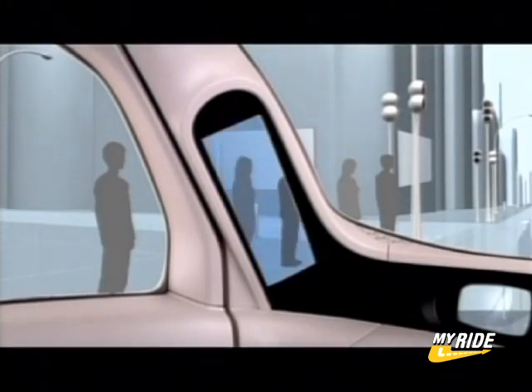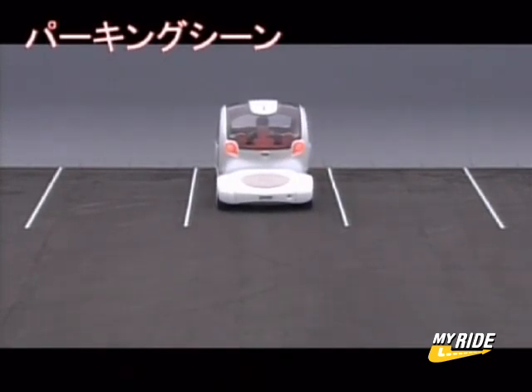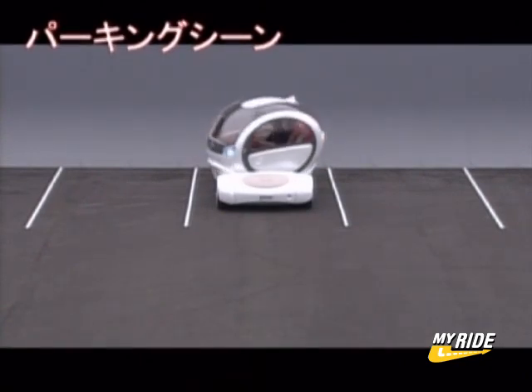And with its see-through pillars, blind spots are virtually eliminated. Although it may look like a space pod, it's actually designed to handle tight urban driving conditions and to give you the best shot of nailing that impossible parking spot.